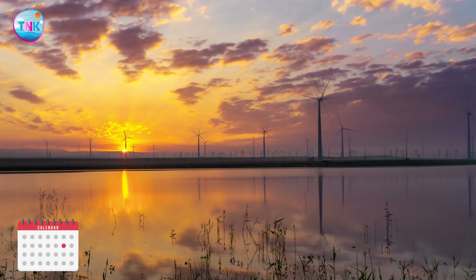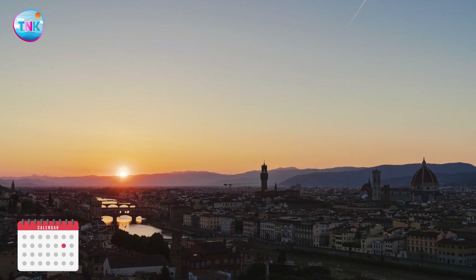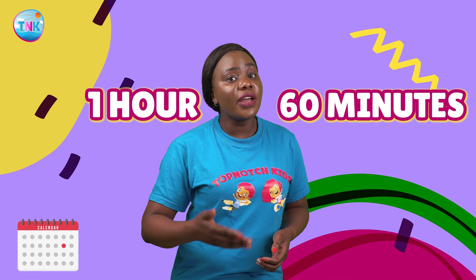Our day begins when the sun rises and it ends when the sun sets. This cycle repeats every 24 hours. Those 24 hours are split into smaller parts called hours, and each hour contains 60 minutes. So whether you are playing, learning, or even sleeping, those hours keep ticking away.